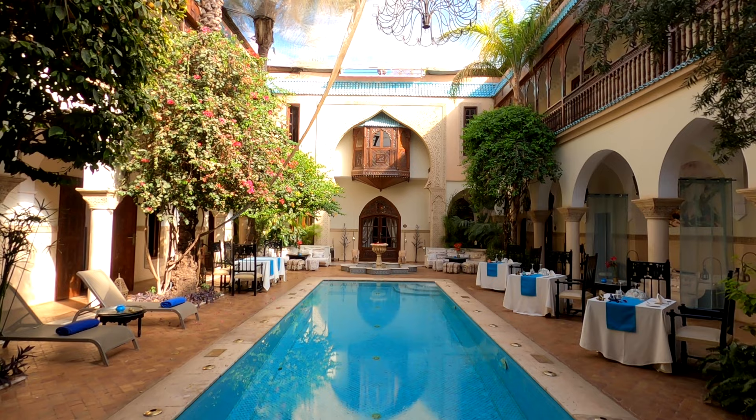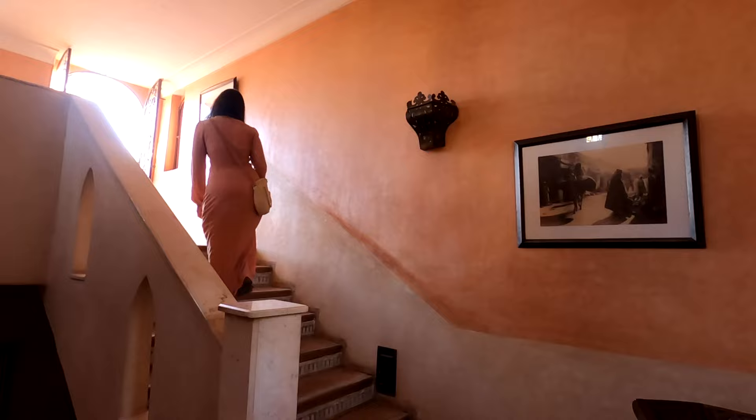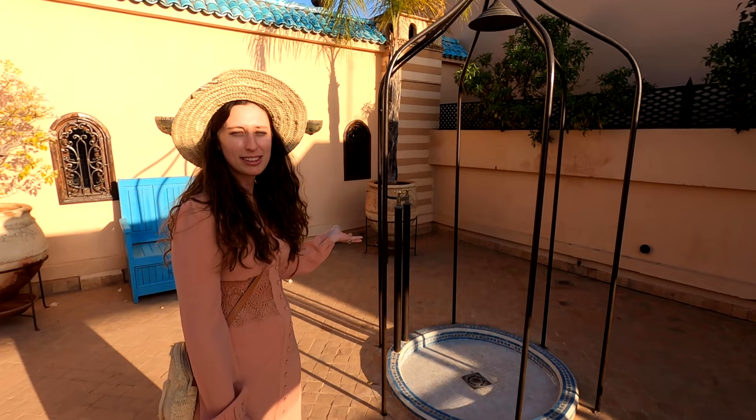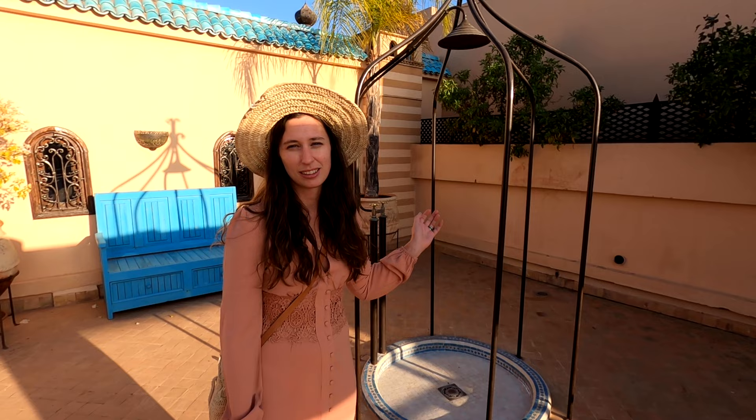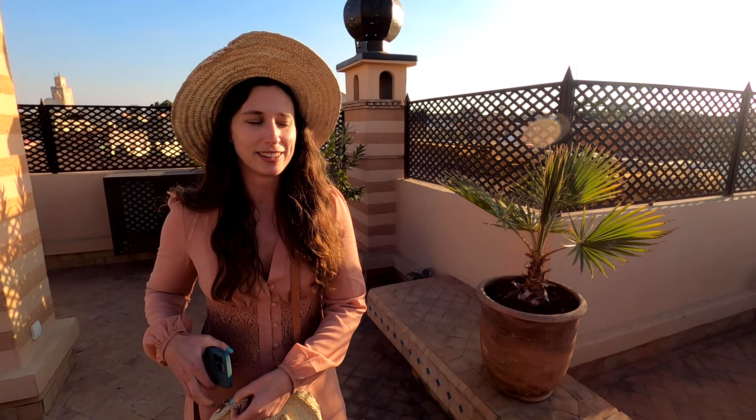We're now going to show you around the hotel because there's a rooftop and we want to see what the view's like. We've made it to the roof terrace and it's a beautiful day here in Marrakesh - you can hear the birds singing. It's a really nice space with sun loungers and places to sit and chill. They've even got a table with hats so you don't get burned, their very own outdoor shower, and it's a plant heaven with cacti and palm trees everywhere.